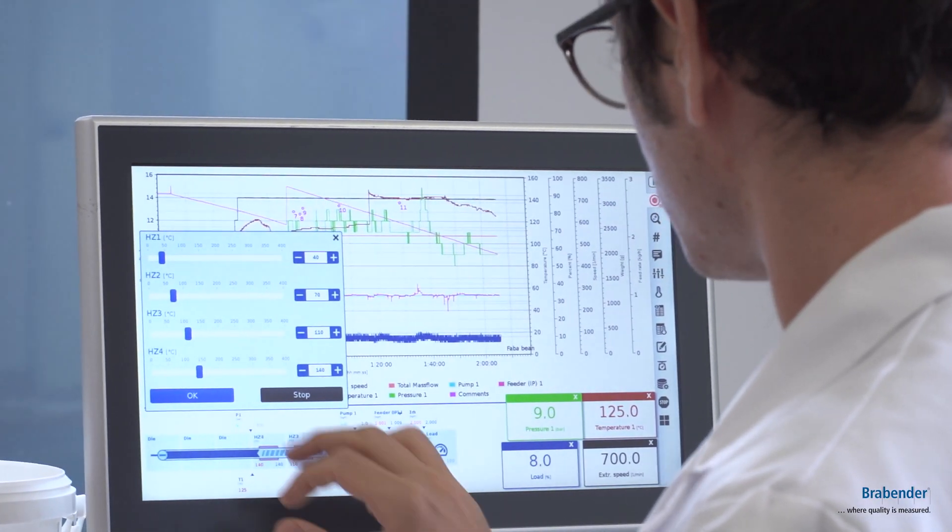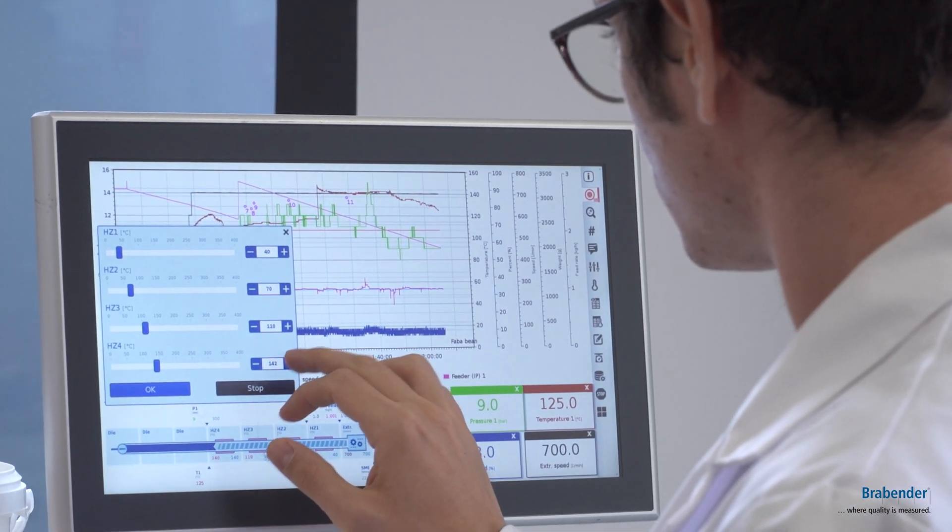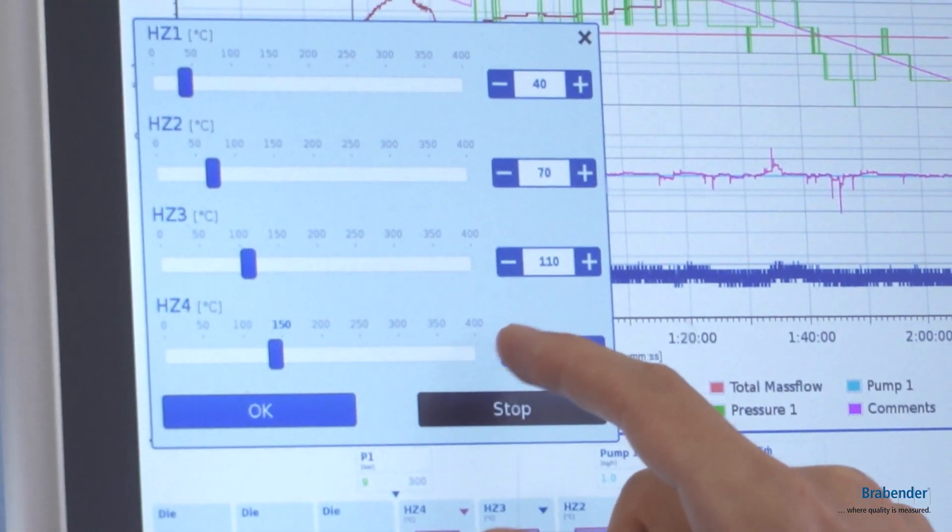Hello, my name is Andrea and I'm a PhD student in food systems at Università degli Studi di Milano in Milan, Italy. Here in Brabender I'm carrying out a part of my research that is about the exploitation of pulses for food production. Specifically, here I'm studying the extrusion process.